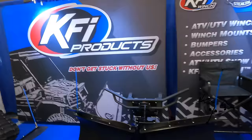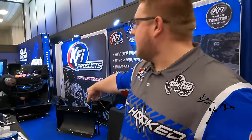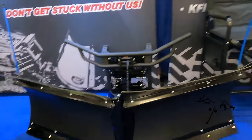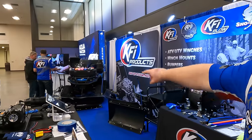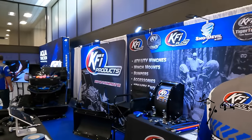KFI Products — we've got some new things this year. We've got a B-plow for UTVs, fully adjustable with actuators or a manual adjustment. We're also releasing a fixed B-plow for ATVs. If you're mostly plowing on ice trying to get out to your ice shack, it's a great option. Come check us out and say hi.